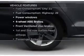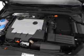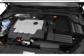Plus, enjoy these notable features that are included in this vehicle: air conditioning, power door locks, power windows, power steering, an alarm system, and an AM-FM stereo with a CD player.